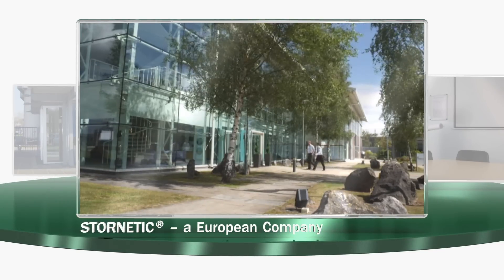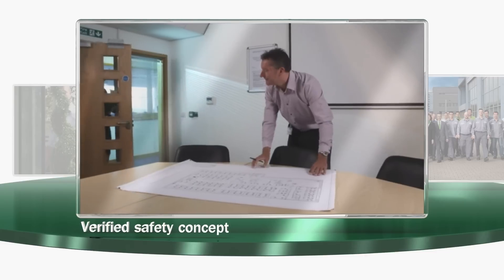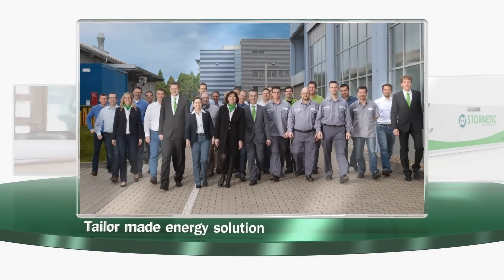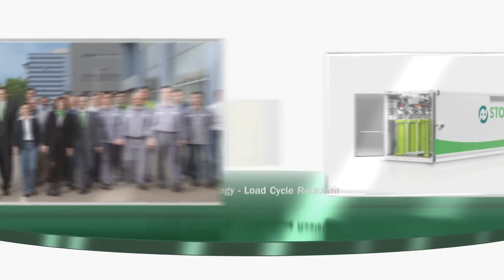Stornetic is a driver of innovation and as such offers demand-oriented energy storage solutions with flywheels. They are manufactured using the latest production methods with support of extensive experience with high-rotation rotors and tested safety concepts.